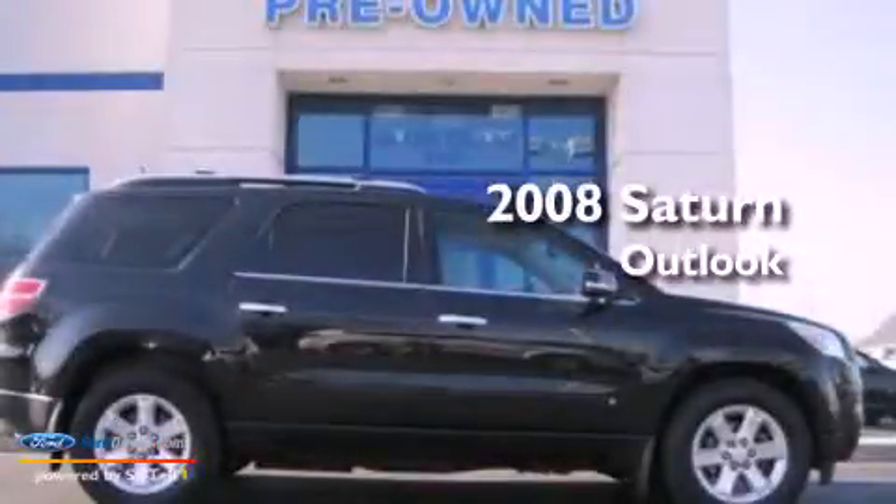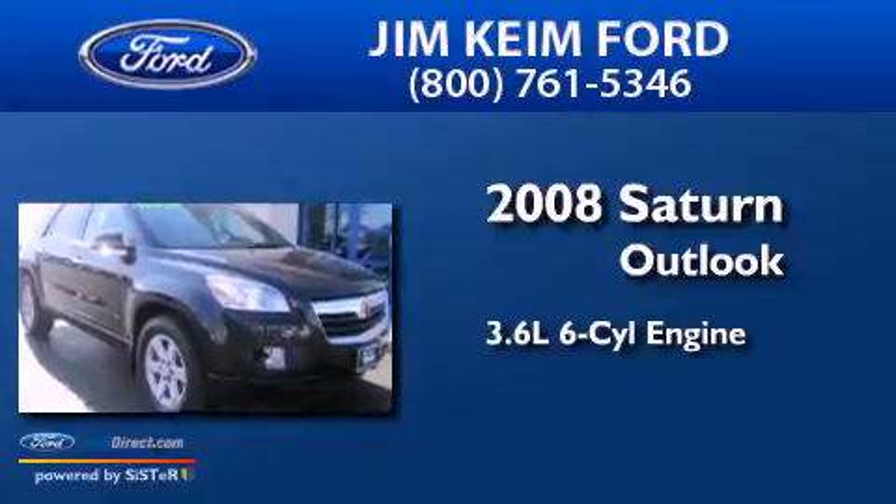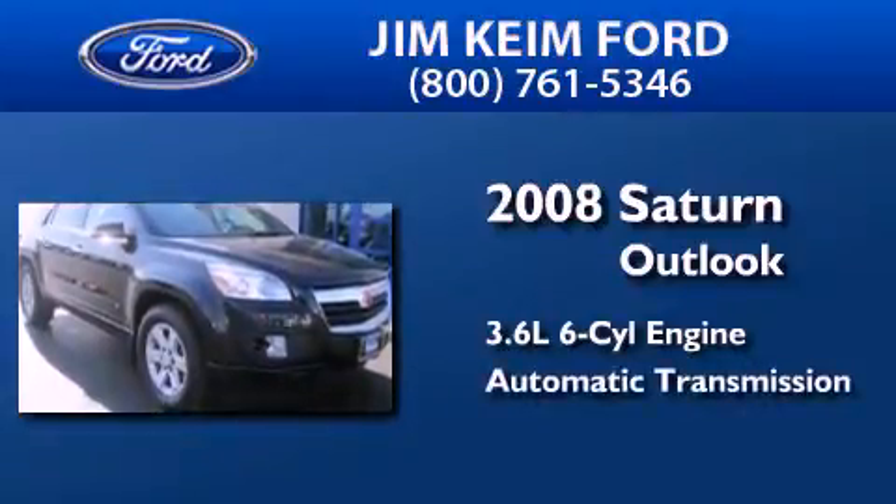This is a 2008 Saturn Outlook. It features a 3.6-liter, six-cylinder engine, an automatic transmission, and all-wheel drive.